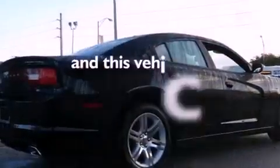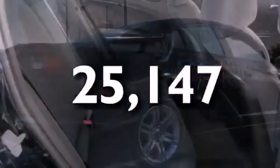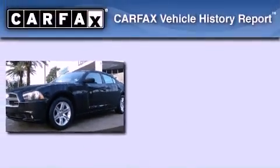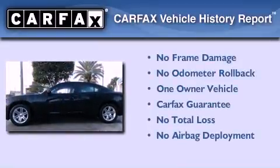This vehicle has fewer than 26,000 miles on the odometer. With an EPA estimated rating of 27 miles per gallon on the highway, this automobile is clearly a fuel-efficient choice. This Dodge has had only one owner, and it qualifies for the Carfax buy-back guarantee.